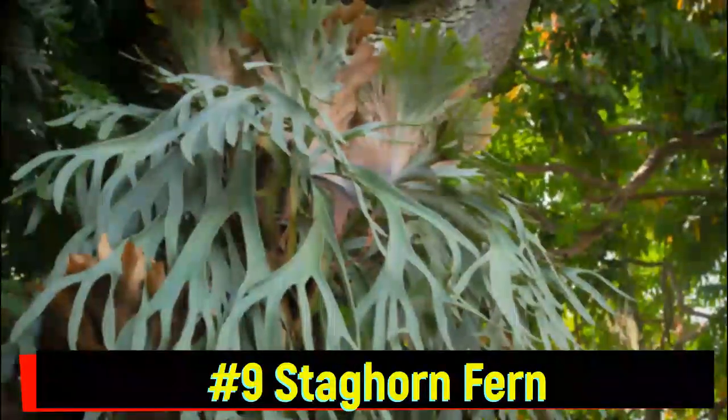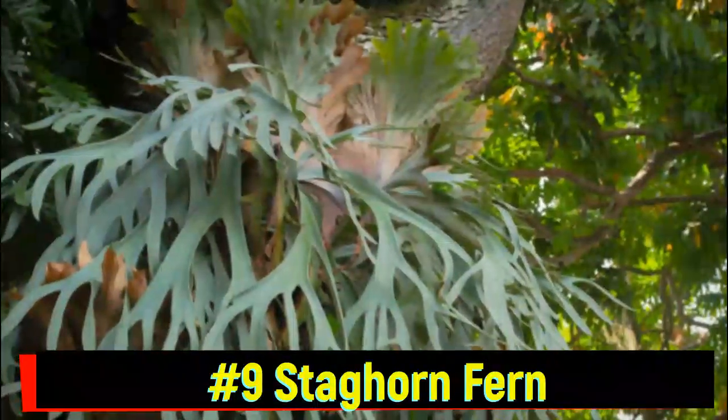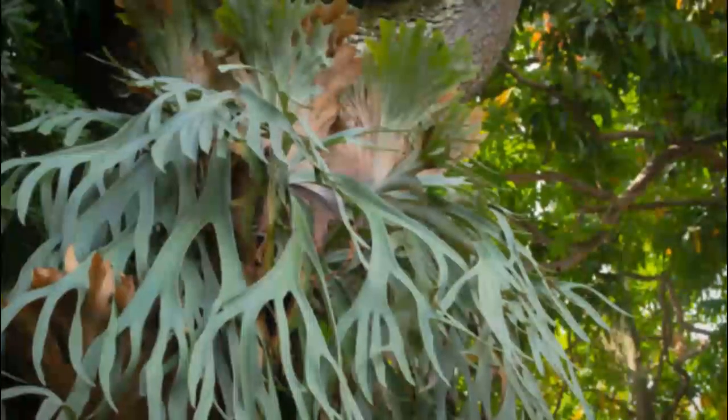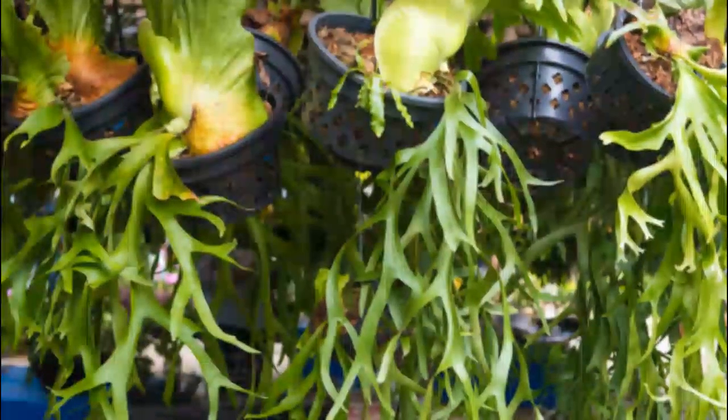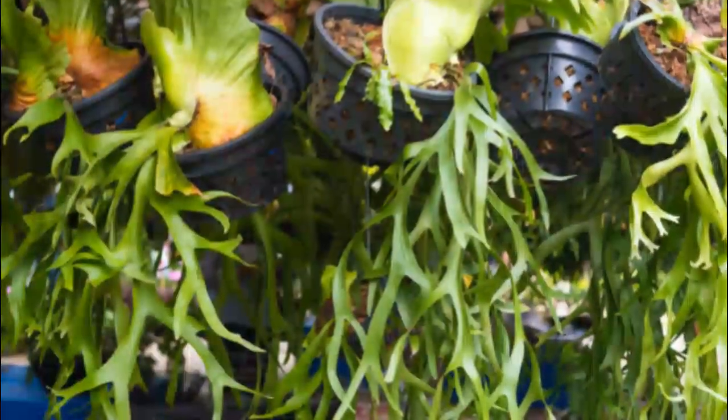Number 9: Staghorn Fern. Named for its unique antler-like leaves, the staghorn fern clings to tree trunks in tropical forests. These stunning ferns grow in layers, forming elegant fronds that collect moisture from the air.